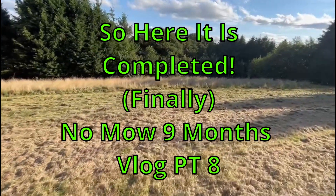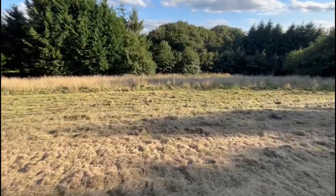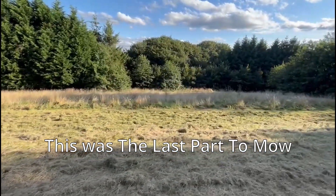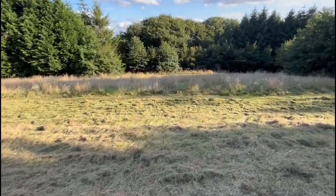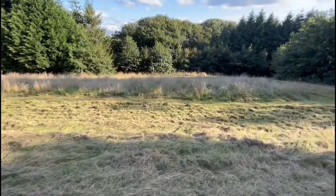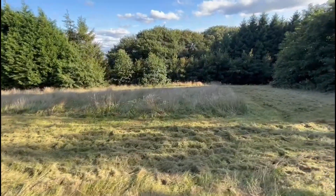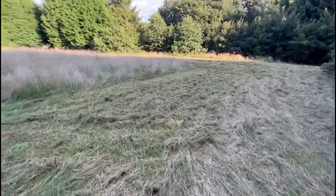So we're down to this, just this little bit towards the bottom to be cut. That will only take about an hour. With the help of Big Joe, a couple of evenings over the last couple of weeks, I've been able to cut it right back.